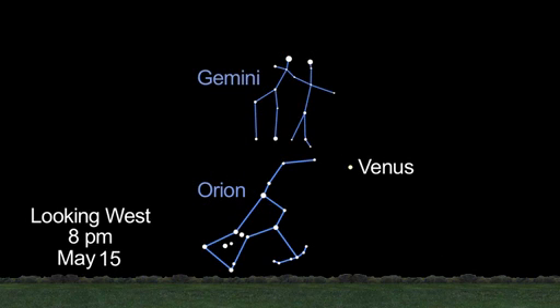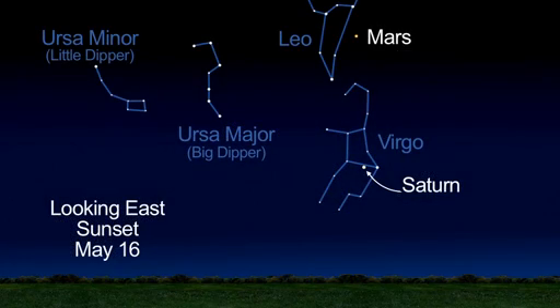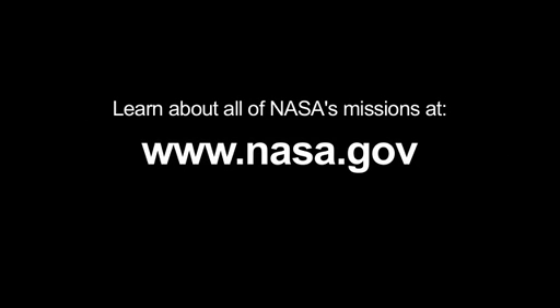In the night sky, watch Venus drop in altitude all month long. Through a telescope, you'll see a slender crescent. Mars and Saturn remain great viewing targets all month long, too. You can read about this month's solar system theme at solarsystem.nasa.gov/yss for Year of the Solar System, and learn about all of NASA's missions at www.nasa.gov. That's all for this month. I'm Jane Houston Jones.